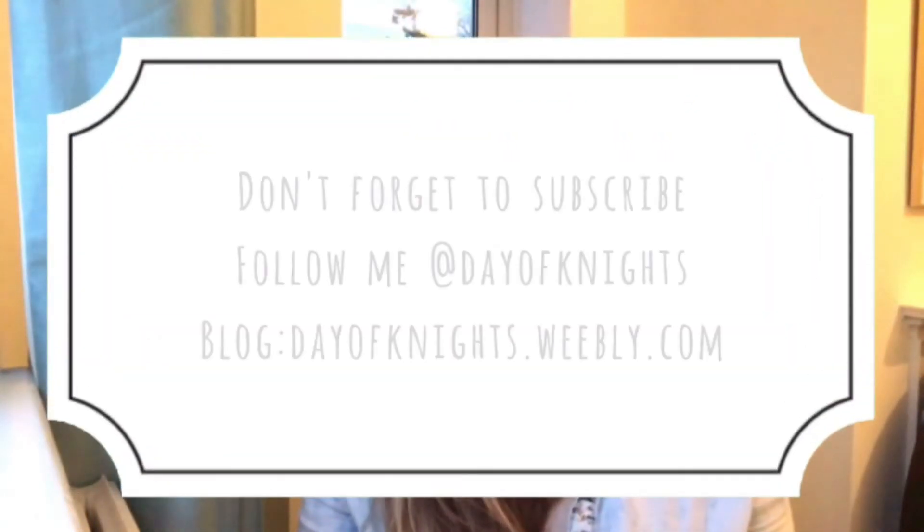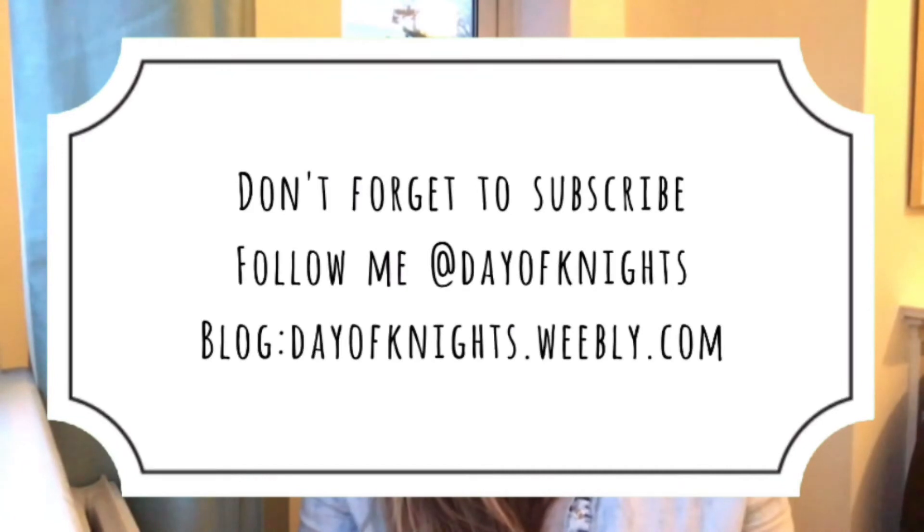I hope you enjoyed today's Easter haul and it gave you some inspiration. Please like, share, and follow me — I'm currently on Facebook and Twitter, which I'll link below. Don't forget to subscribe, and you can check out more information on my blog at dayofknights.com. Thank you so much to everyone that's followed me — I really appreciate all your comments and feedback. Thank you very much for watching, I hope to see you soon. Bye guys!